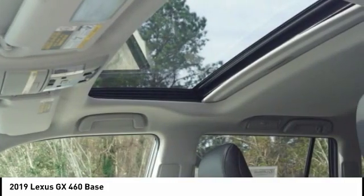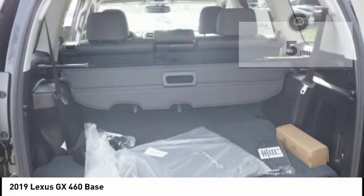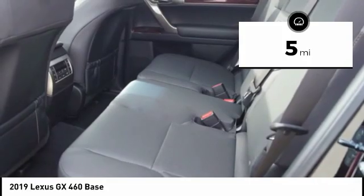A suspension system that helps enhance your capability and the best-in-class V8 fuel economy. This vehicle has less than 100 miles. Here are some of this vehicle's great options.